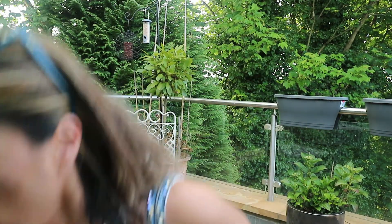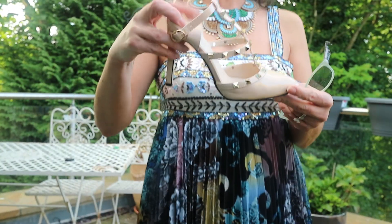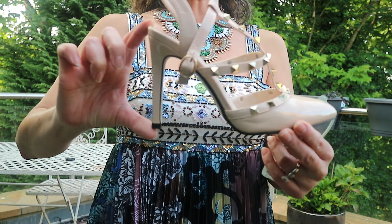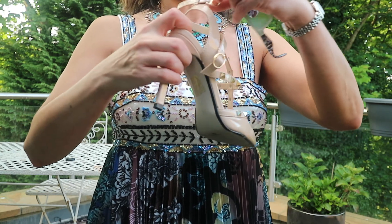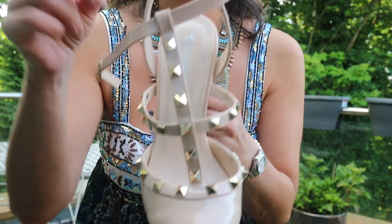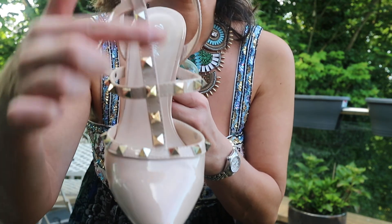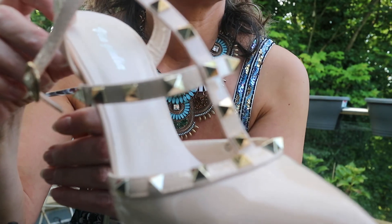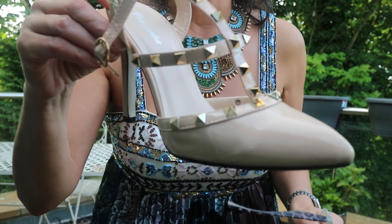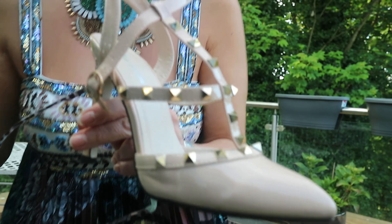I'm just going to show you the shoes I'm wearing. I'm wearing nude shoes — it's got quite a nice heel on it, not too high, and it's really comfortable to wear. It's a beautiful nude with these gold-kind-of studs on it. Nude shoes to go with the dress.